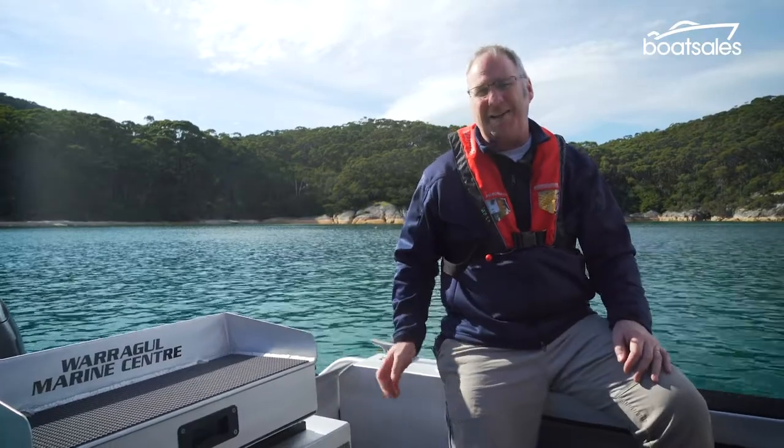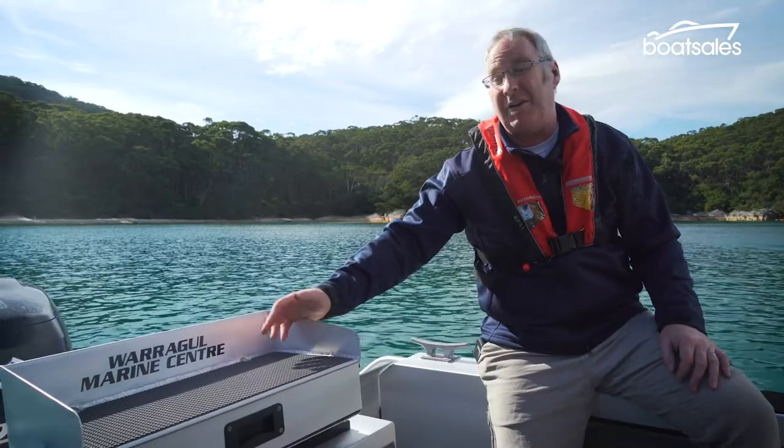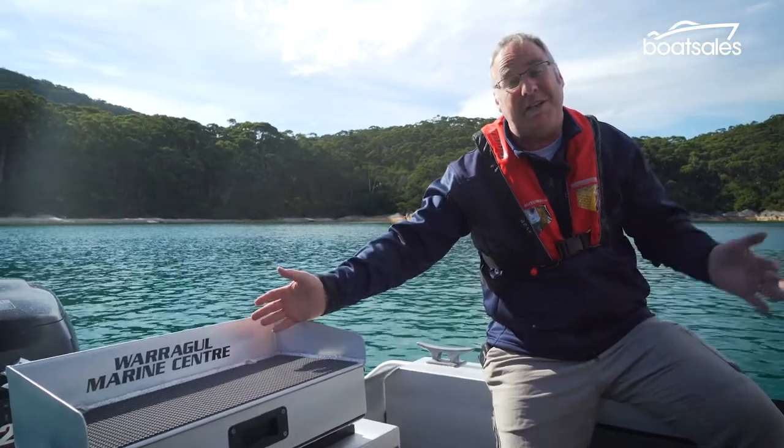We've got a live bait tank that is plumbed and aerated, and underneath the bait board we've got a big storage area that you can also plumb as a live bait tank or even just use as a rubbish bin.